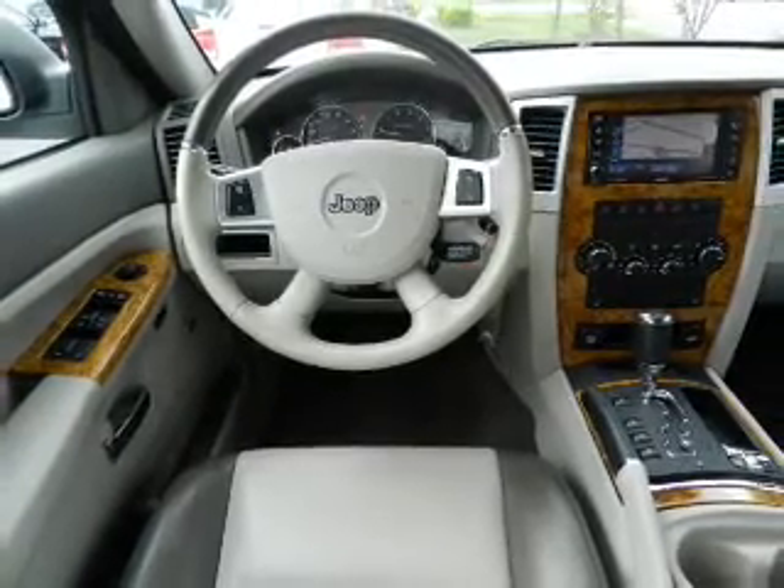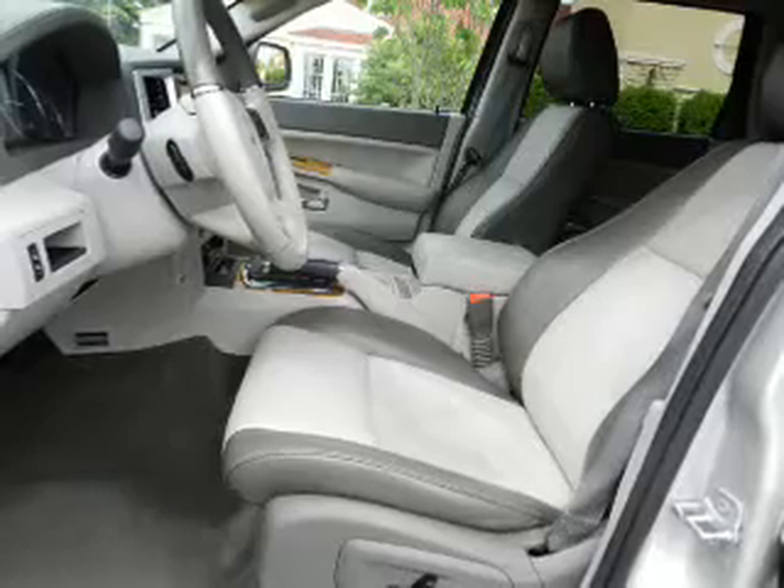GPS navigation will guide you to your destination. Stand out from the crowd with premium wheels.